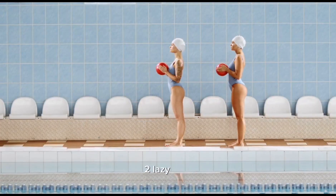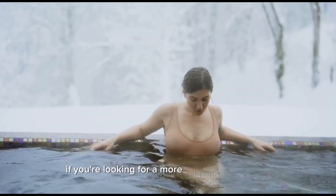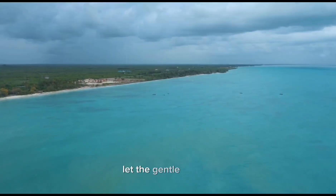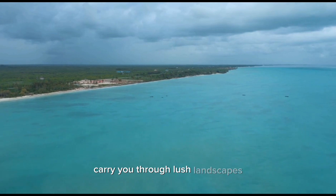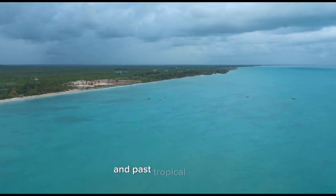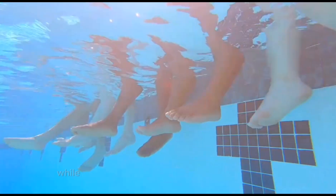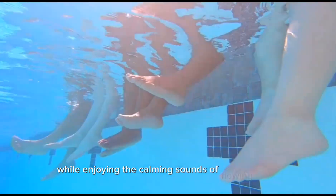Two: lazy river. If you're looking for a more relaxing experience, hop on an inner tube and float along the lazy river. Let the gentle current carry you through lush landscapes, under waterfalls, and past tropical scenery. It's the perfect way to unwind and soak up the sun while enjoying the calming sounds of flowing water.